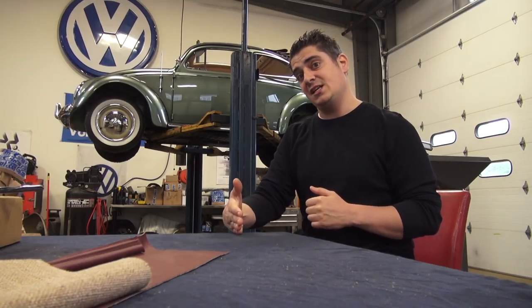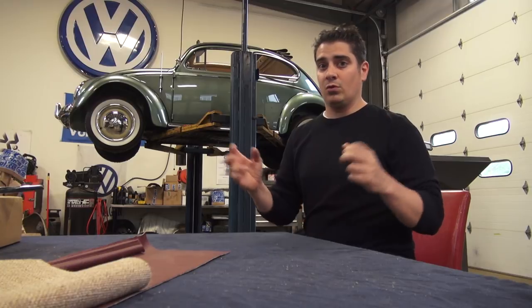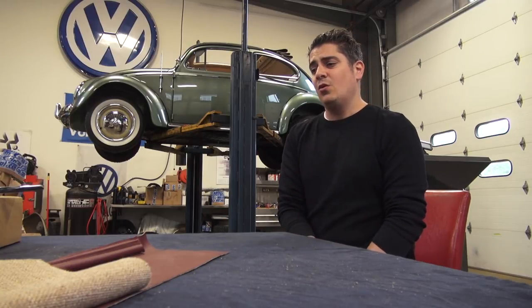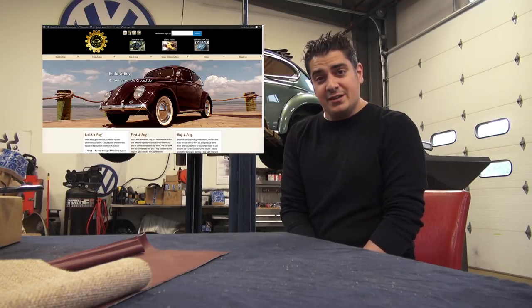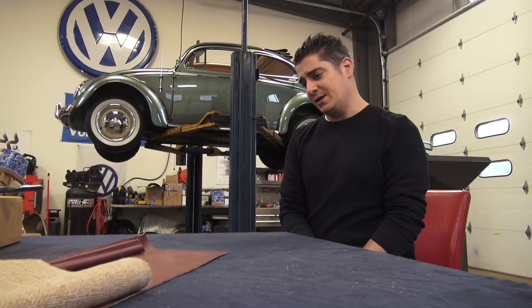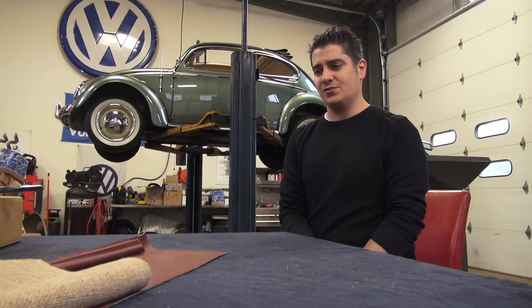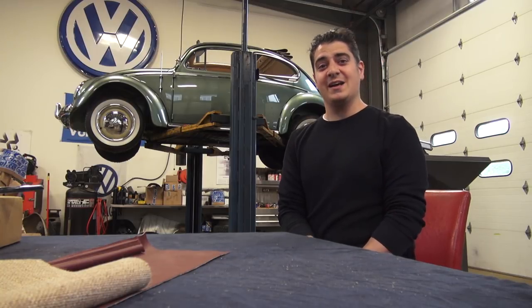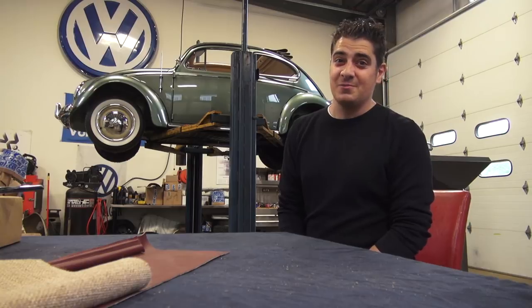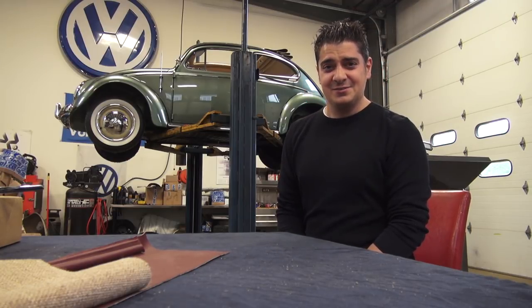That's it, guys. If you have any questions, email me at chris@classicvwbugs.com or visit my website classicvwbugs.com — it's now mobile-friendly and looking great. I get bombarded with emails between Facebook, Twitter, YouTube, and email, so I can't answer everything. I'm a one-man band when it comes to communication. If you have questions throw me an email and I'll hopefully get back to you — if I don't, I do apologize. Alright, that's it, I'm rambling — talk to you later, take care.